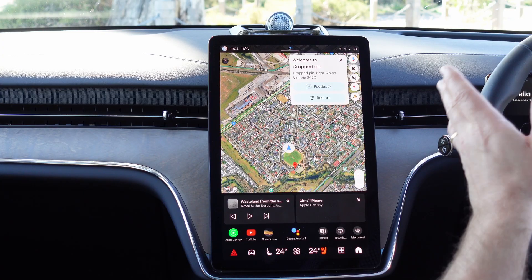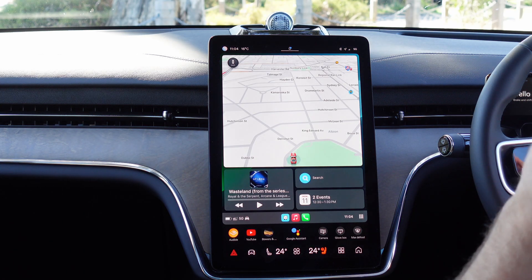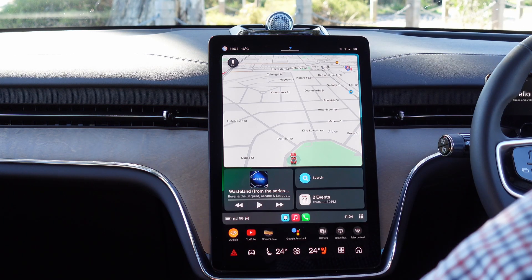And if you're already in the Android system, you're going to have to use this — there's no way to do wireless Android Auto. The car does feature, however, wireless Apple CarPlay, so that's a nice, great way to use your phone and have it connected to your car easily.